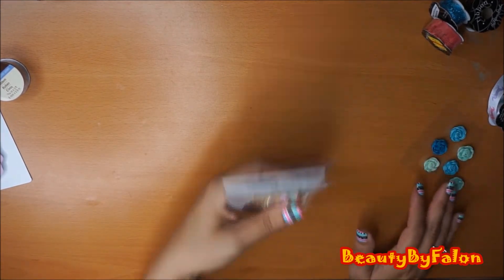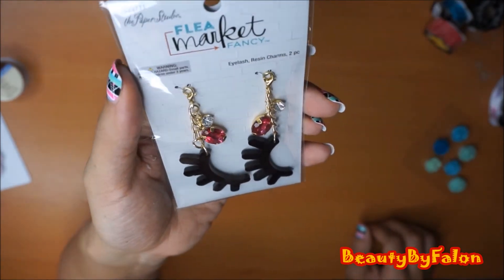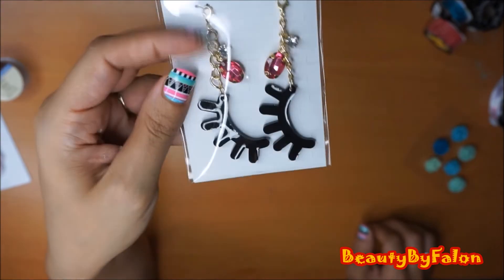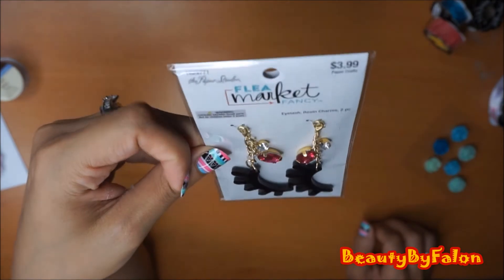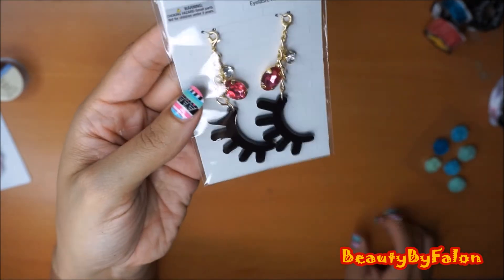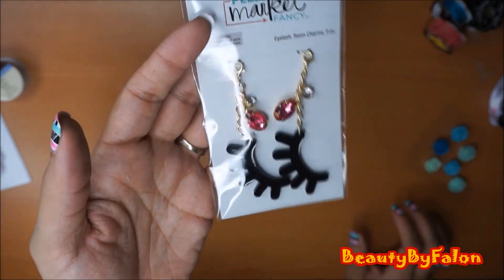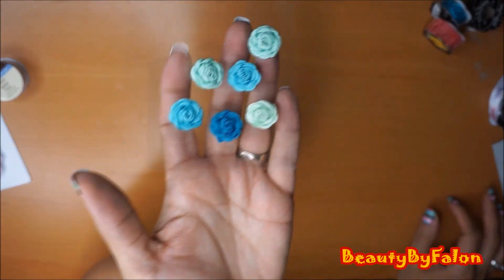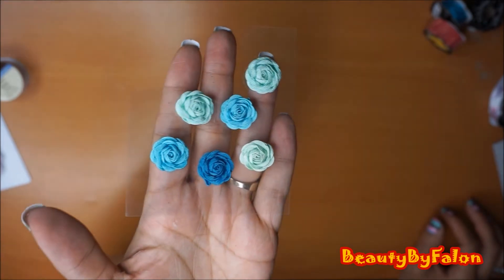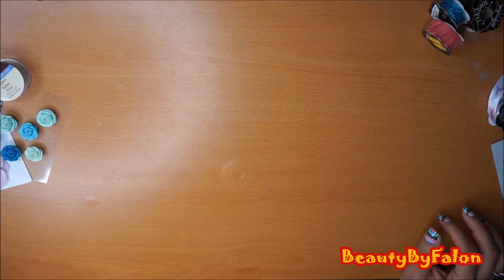Their Paper Studio stuff was on sale 50% off, so I went ahead and picked up these eyelash charms - there's two in a pack and they're little eyelashes. I just couldn't say no. I don't know what I'm going to use these for, but they would be cute as earrings. I also found these little embellishment roses - really beautiful. I think those were a dollar or something.